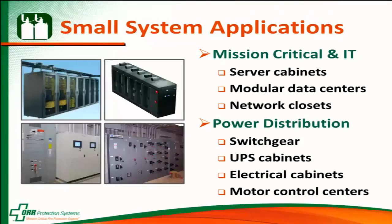Some places where I've basically got boxes that I want to protect — I think about mission critical in IT, looking at server cabinets, even modular data centers that don't have factory-installed fire protection systems. Power distribution is another great place. Anytime we have electrical gear — switchgear, UPS cabinets, electrical cabinets, and motor control centers.